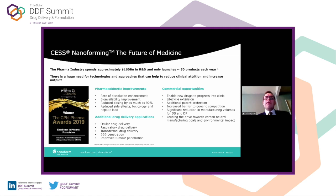From a pharmacokinetic improvement perspective, we have opportunity to enhance the rate of dissolution by making nanoparticles. We can improve bioavailability and reduce the dosing. We've shown that we can reduce dosing by as much as 60%, and further PK studies suggest we could reduce it by as much as 90%, which would have a significant impact on pharmaceutical manufacturing. We can also potentially reduce side effects, and have an improvement in toxicology and hepatic load.